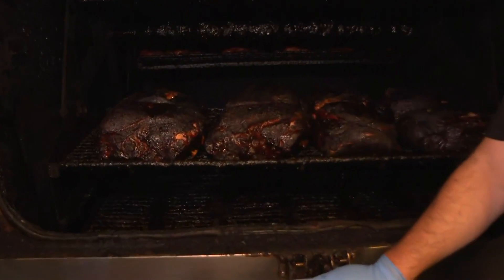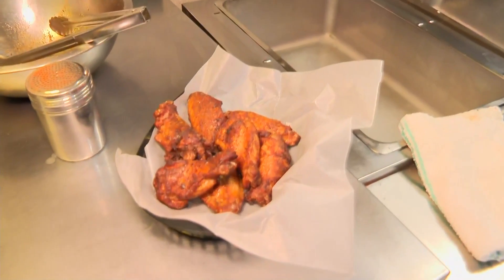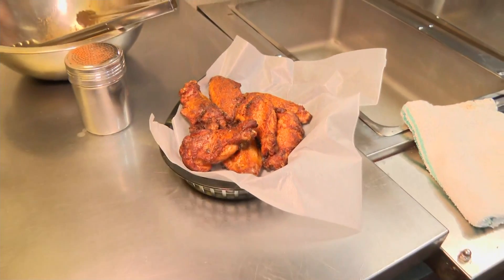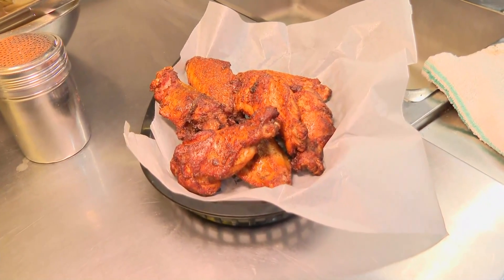Now talking about those wings — Addy, come on over here. We've got to show these wings before we wrap up. We've got more sitting in the basket for you. These are seven wings for $8 — that is the deal for Wing Week out here at Mama's. Come out and take advantage of that all throughout the rest of this week as Louisville Wing Week continues.